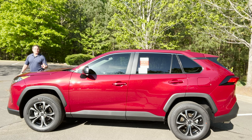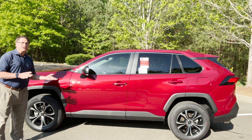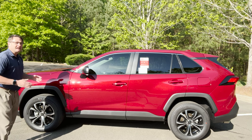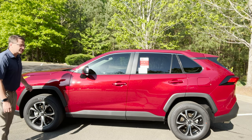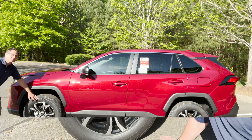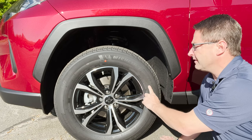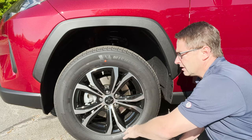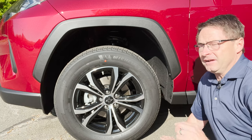Notice the wheels — these are not standard. This one normally has 17-inch styled steel wheels with 225/65/R17 tires. In this case, it's been upgraded to a gloss black and metallic silver X-series alloy wheel. Pretty cool stuff, but not stock.